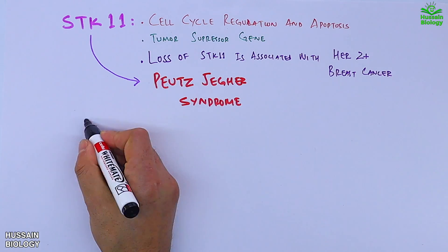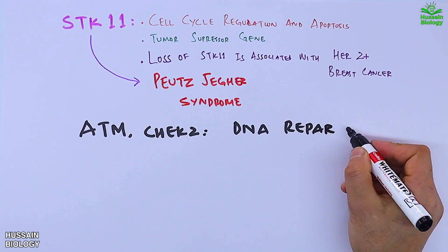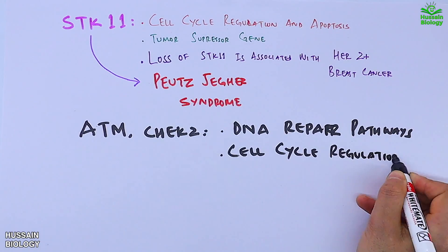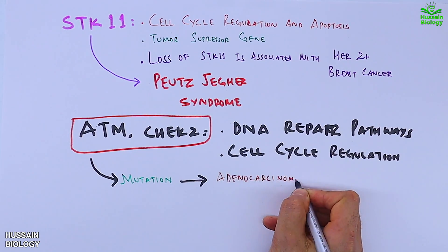STK11 mutation leads to Peutz-Jeghers syndrome (PJS), where people have an increased risk of developing breast cancers. ATM and CHEK2 genes also mediate and aid in DNA repair pathways, and when these genes get mutations we get breast cancers like adenocarcinoma, no special type.